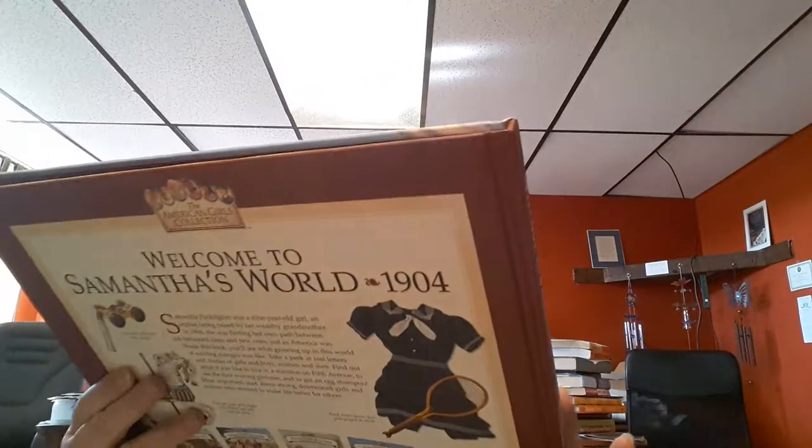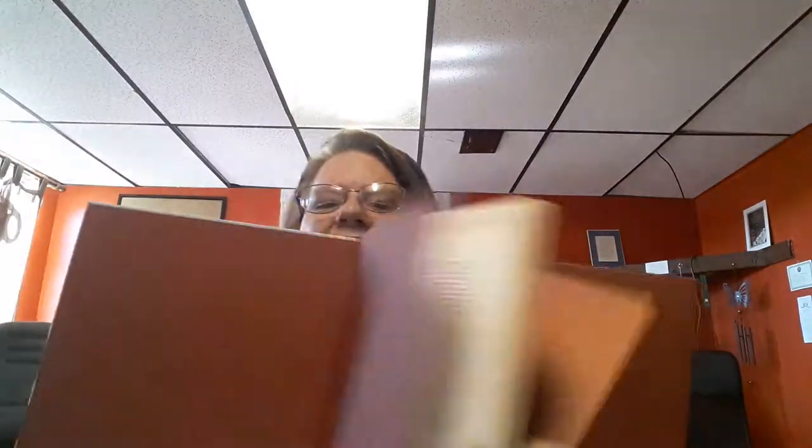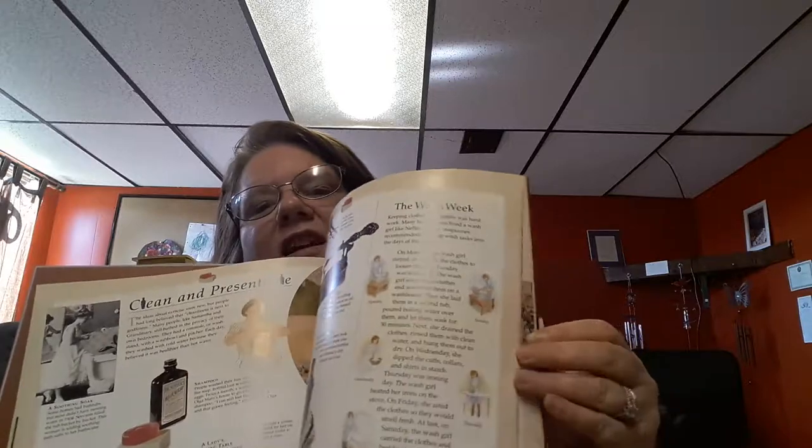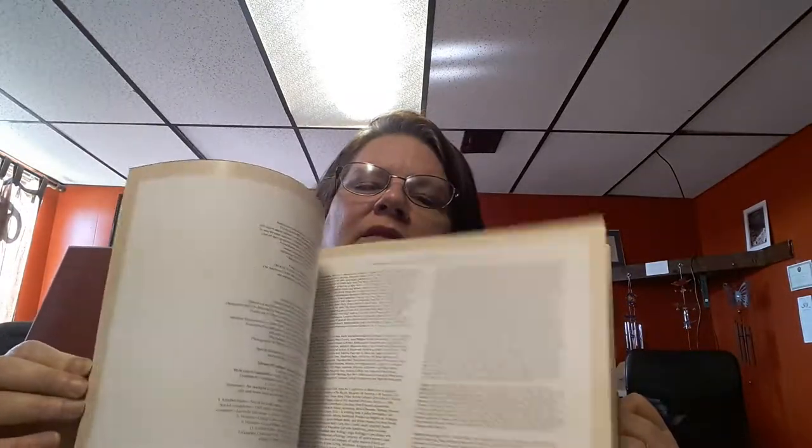So anyways, we have Samantha's World, 1904, Growing Up in America's New Century. This is the book from the American Girl collection. These books are so nice - they're heavy to hold up. It shows her world and the fashion and the era of her time. It's got a card in the back that shows you what all the dolls look like, and it's like an order form for the catalog of the American Girl's collection.